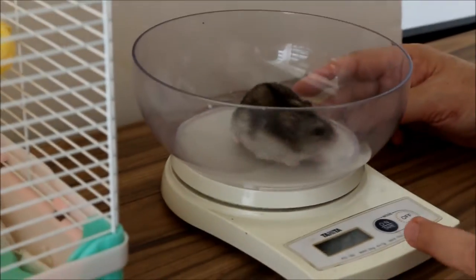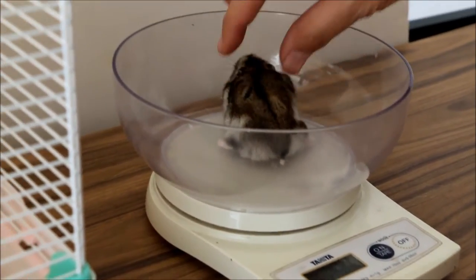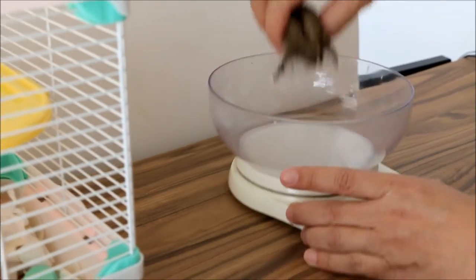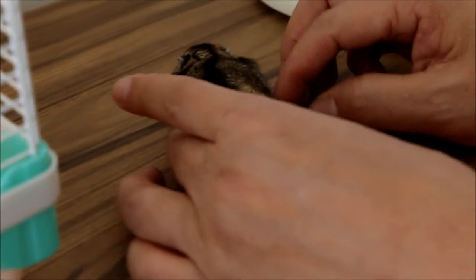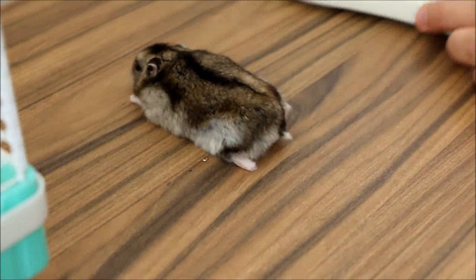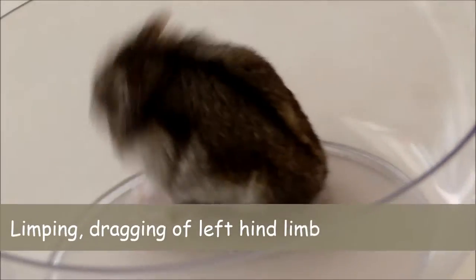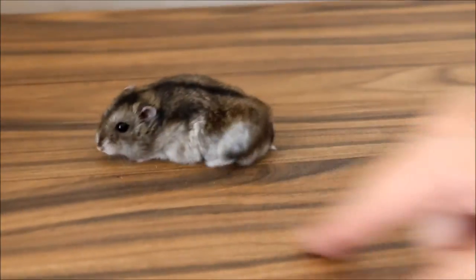The weight is 57 grams. The hamster has been on steroids to reduce the swelling, and the swelling has gone down. The swelling is on the left hip area, and that's why the hamster can't walk properly — you can see that it's dragging its left limb. That's why the owner is concerned.